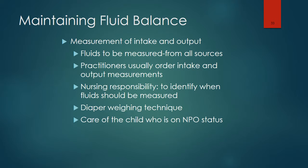Fluid balance is critical for pediatric patients. Fluids should be measured from all sources — urine, stools, vomitus, drainage from fistulas, nasogastric suction, sweat, and wound drainage. It is the nurse's responsibility to keep an accurate intake and output record on certain children, including those receiving IV therapy, those who have had surgery, those receiving diuretics or steroid therapy, those who have suffered burns or other injuries.